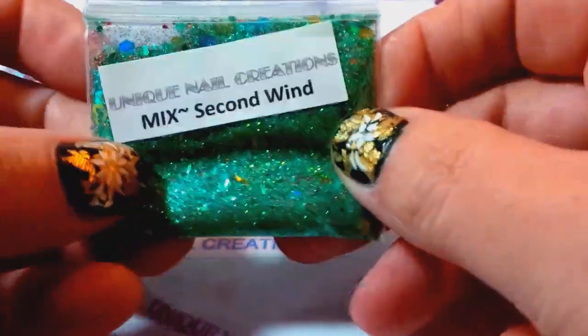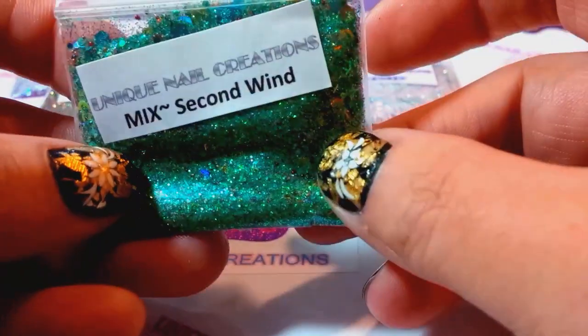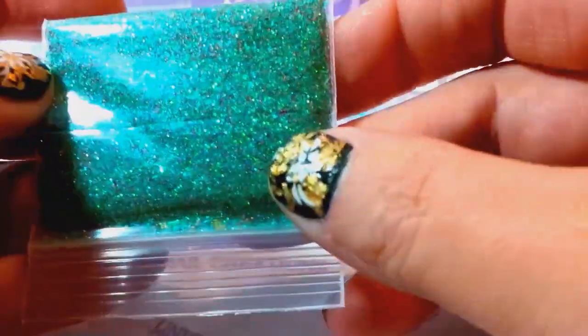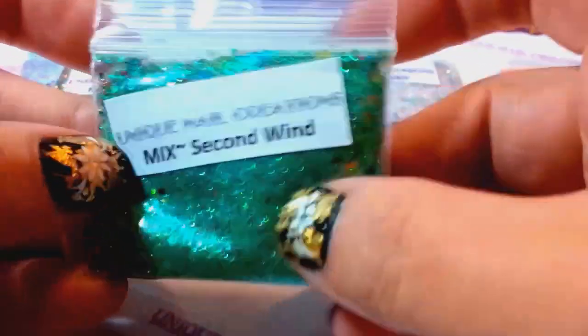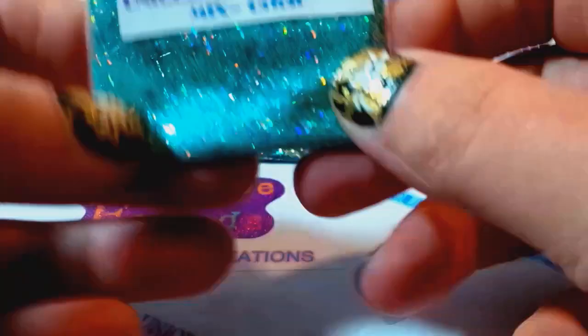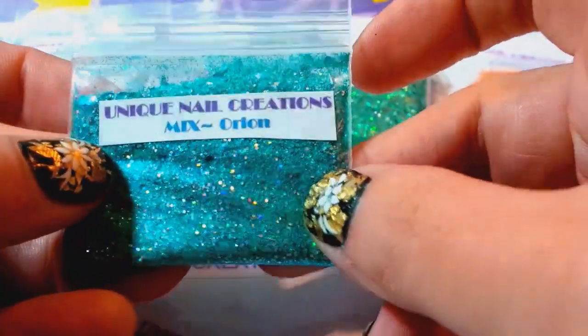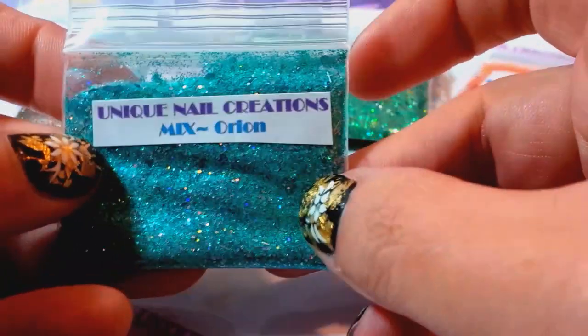Then we have Second Wind — a very pretty green and gold with all different colors, really pretty, good for fall too. Then we have Orion — a very pretty teal and very holographic.